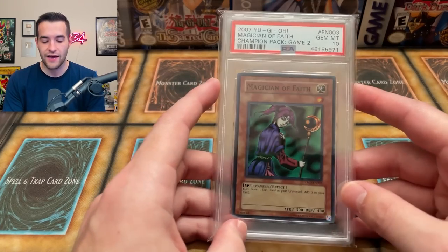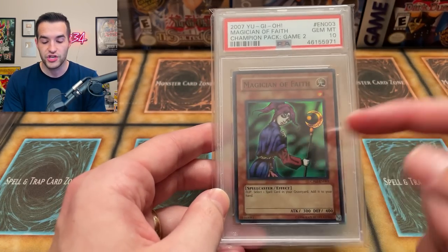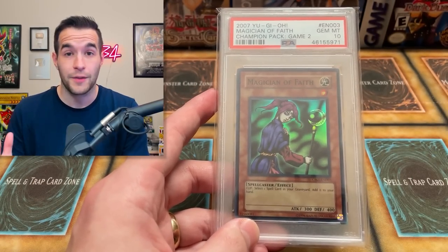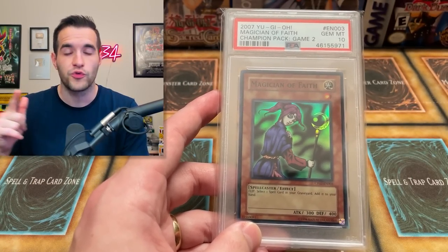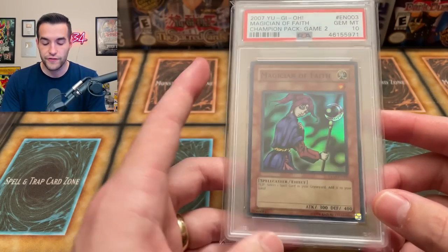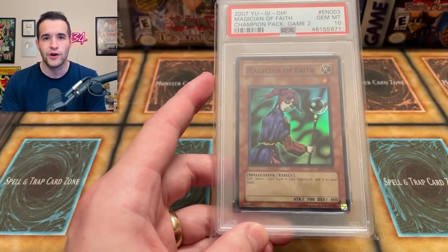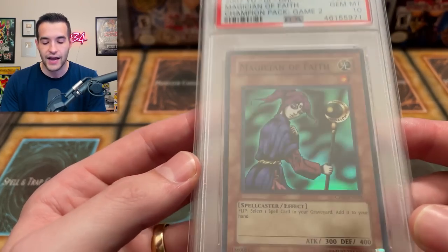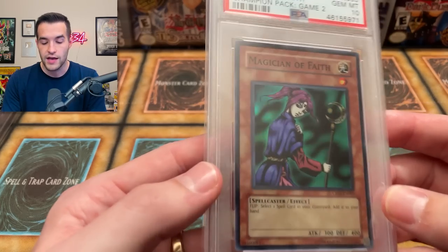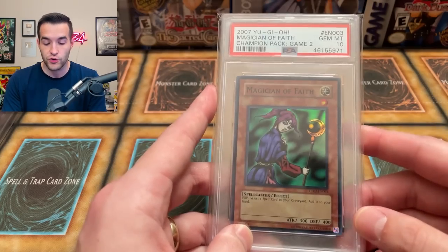Number 20 is one I actually still have — the Magician of Faith from Champion Pack 2, which is basically Tournament Pack but the second wave. They did Tournament Pack 1 through 8, then Champion Pack 1 through 8. Magician of Faith is highly desired because it's a super rare version used in GOAT format and old formats. It's the higher rarity version, since for a long time they only had the rare version from Metal Raiders.